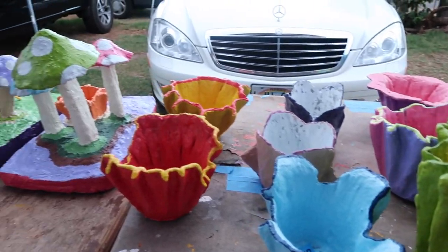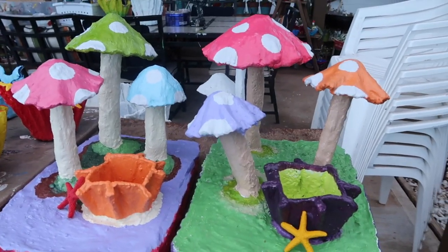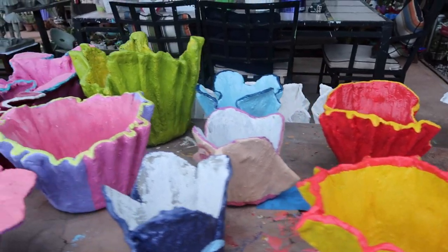They can customize it. And here's the final product — pretty, isn't it? Besties.